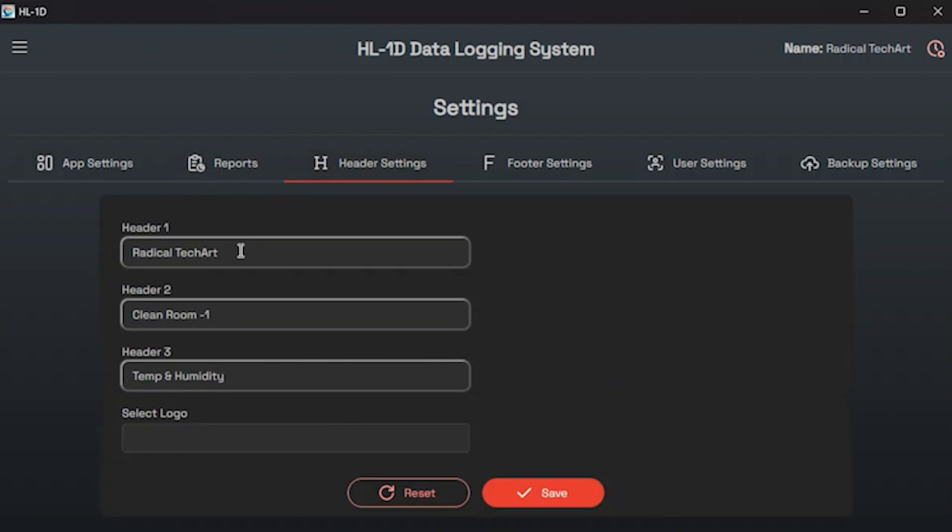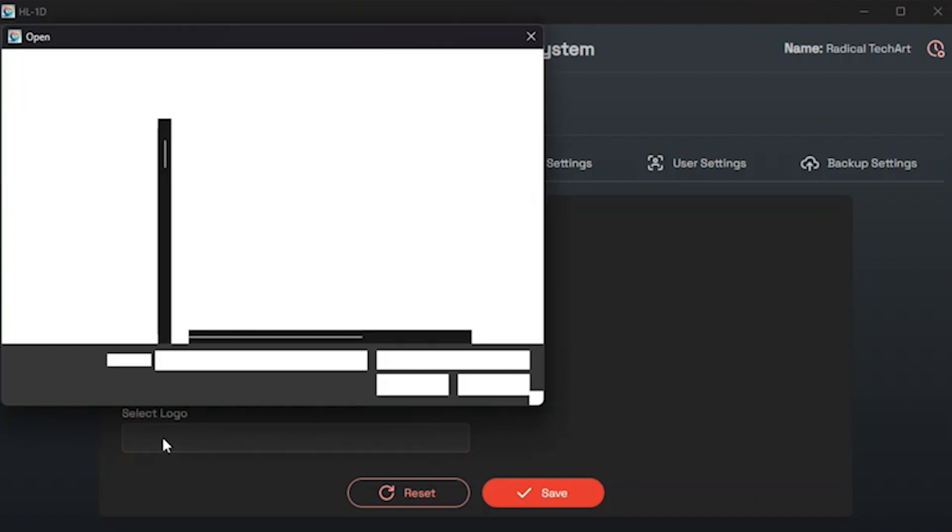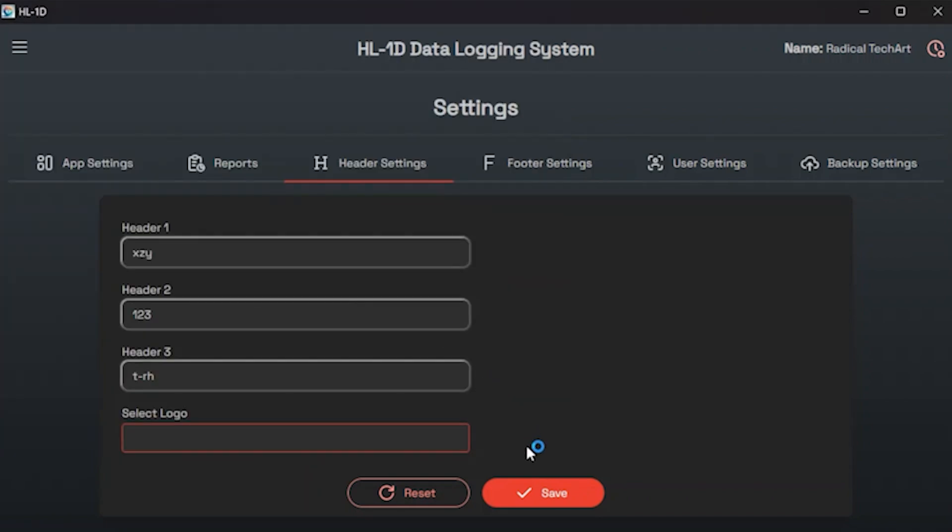In header settings you can customize the headings in your reports. You will find three text header options and one option to select your company's logo. In header one you can enter your company details — for example, company name as Radical Tech Art. In header two you can specify the department where the HL-1D is placed, for example a clean room. In header three you can enter the process data or unit numbers such as temperature and humidity. You can also upload your company's logo.